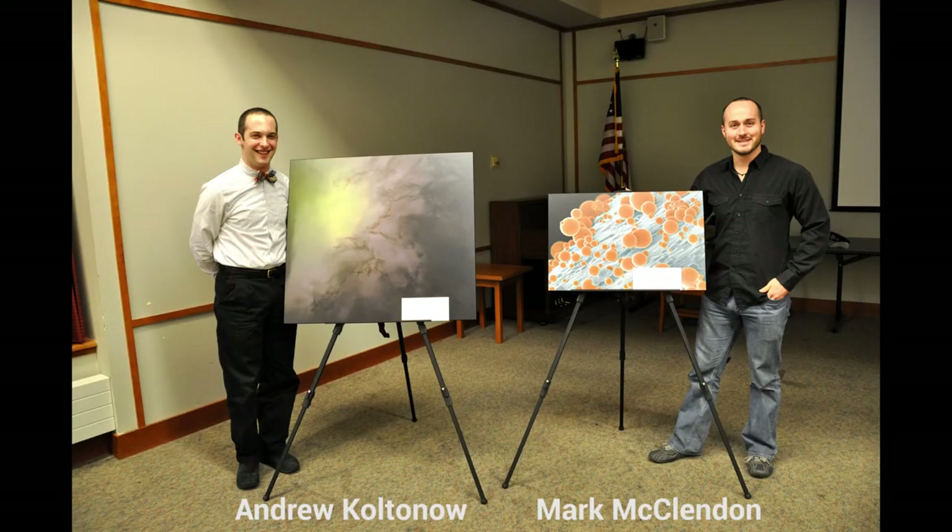To make the outreach program a reality, Mark first contacted his friend Valerie Casey, a science teacher at Loyola Academy High School, and asked if he could come teach her freshman science class about microscopy. She talked to her colleagues, they liked the idea, and asked if he could do it for the entire freshman science class — 250 kids. Mark enlisted the help of Andrew Coltenow, another member of the Stoop group and fellow Images contest winner, and together they taught students about electron microscopy.